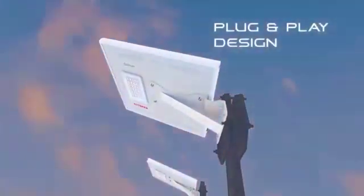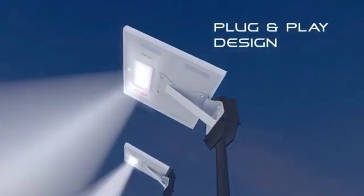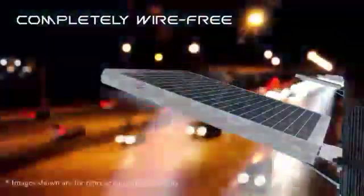Havels all-in-one solar streetlight is a plug-and-play design that can be installed in the morning and ready to light up the street by evening.